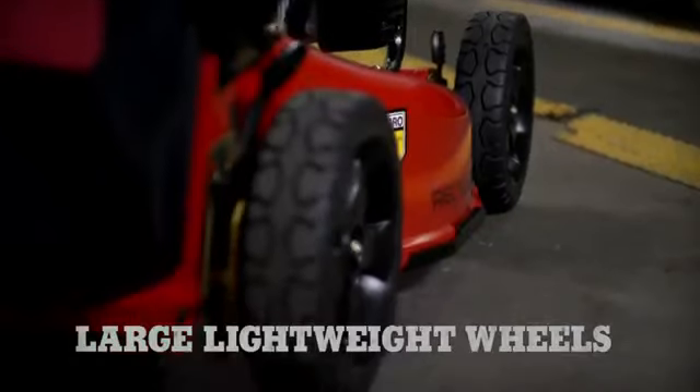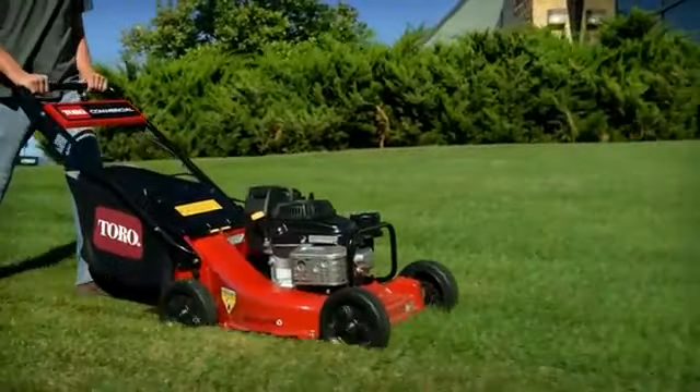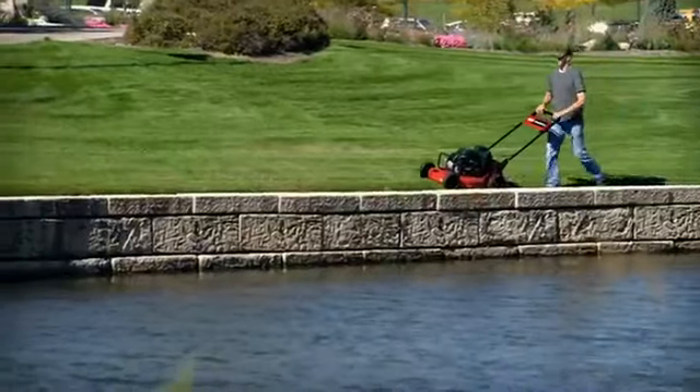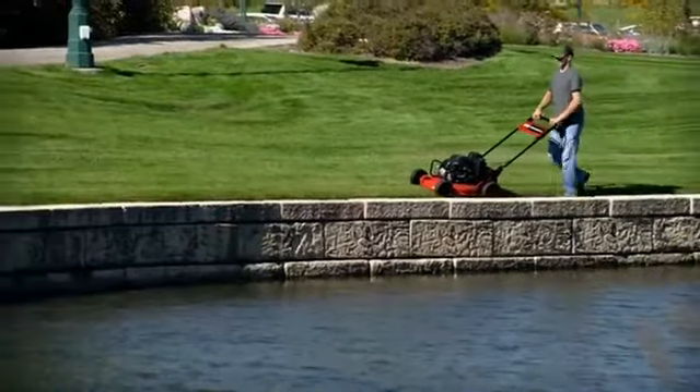9-inch tall by 2-inch wide wheels are larger yet lighter in weight, making the mower easier to push, especially in wetter grass, for less impact on the lawn.